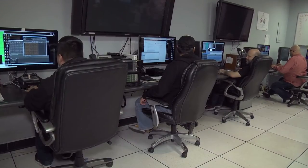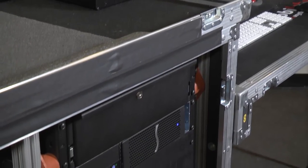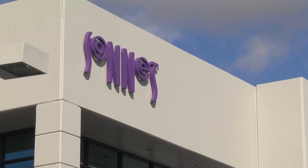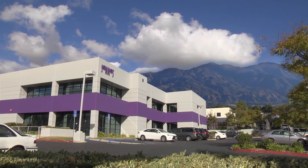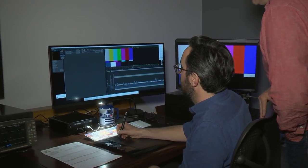We are pretty heavily invested in Sonnet. With over 30 units each of the Thunderbolt Dock and the Echo Express 3R, we've pretty much made Sonnet a staple in this facility. We can rely upon them for support and get a hold of their staff any time we need to. We have 20 carts out in the field and at least 15 more in-house products that we can't afford to have go down. Sonnet is not only the manufacturer of the products we use — they've become a partner for us.